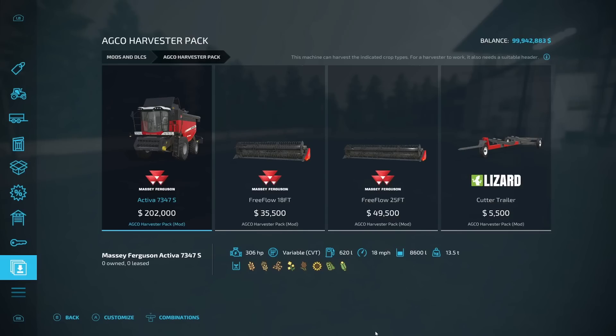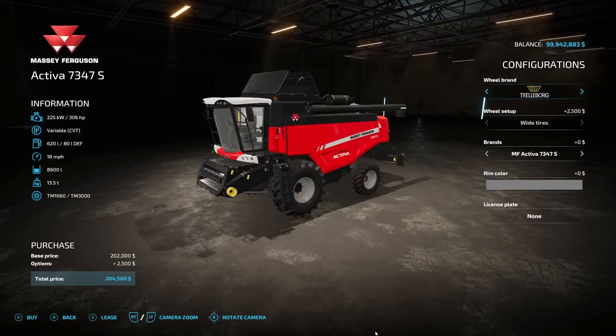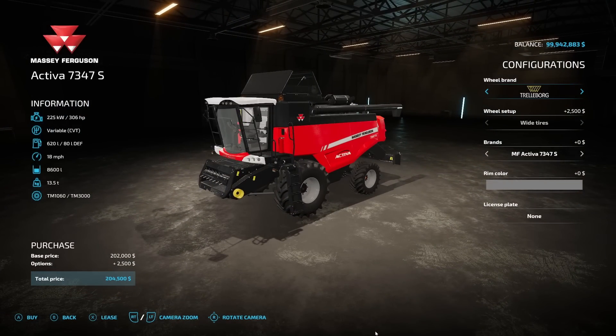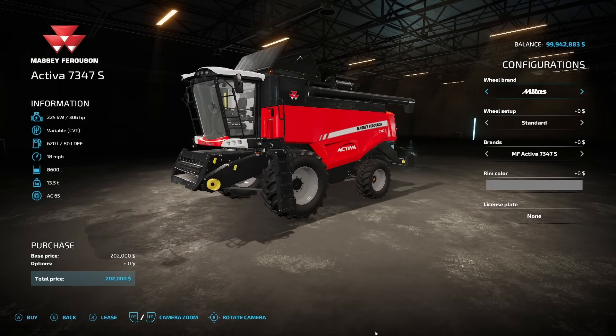The first mod is the Agro Harvester Pack from Match26. It includes the Massey Ferguson Activa 7347S at $202,000. Specs: 306 horsepower, variable CVT, 620 liters of fuel, 18 miles an hour, 8,600 liter capacity with a 13.5-ton weight. Tire brand options include Wilbrand, Trellborg, Michelin, Continental, Midas, BKT, and Vredestein — with various width options depending on brand.